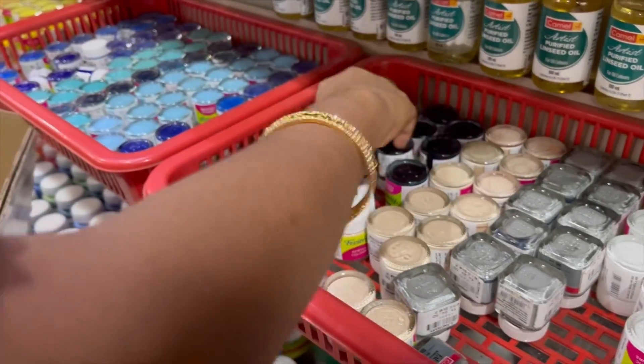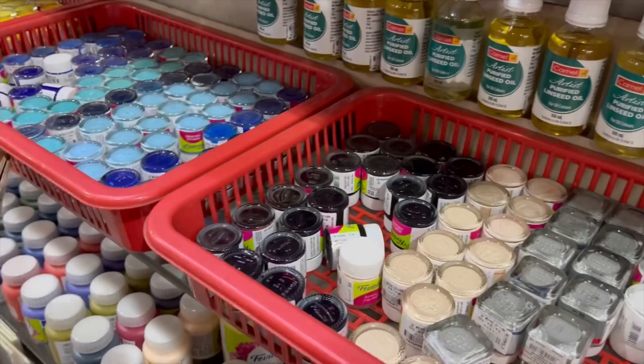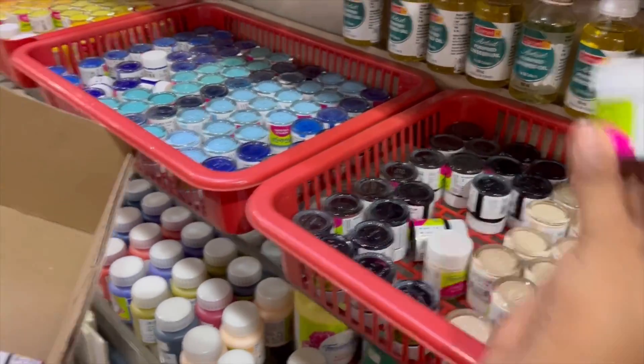I didn't want to go shopping with just one thing. I'm just going to check out that area.